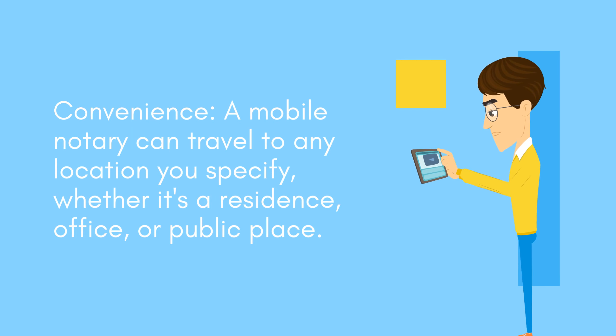Convenience: a mobile notary can travel to any location you specify, whether it's a residence, office, or public place.